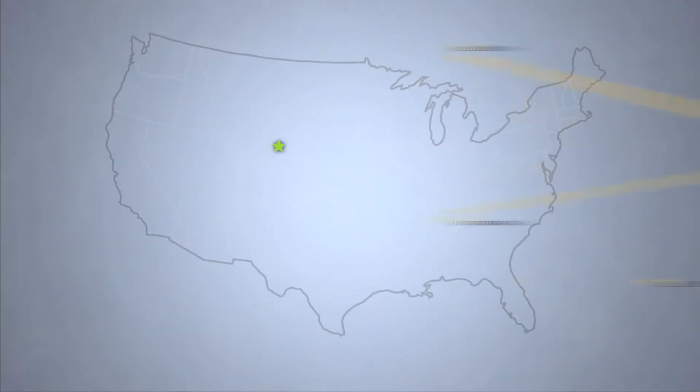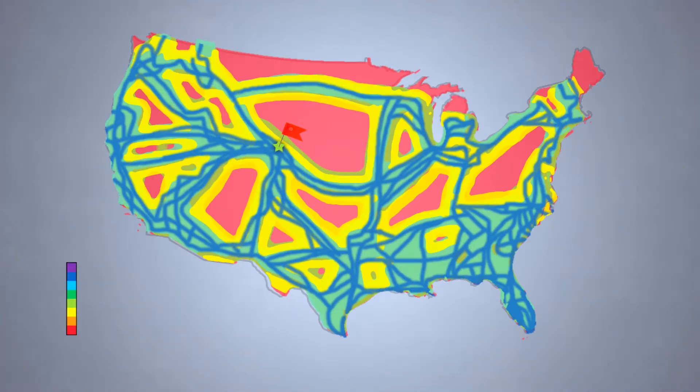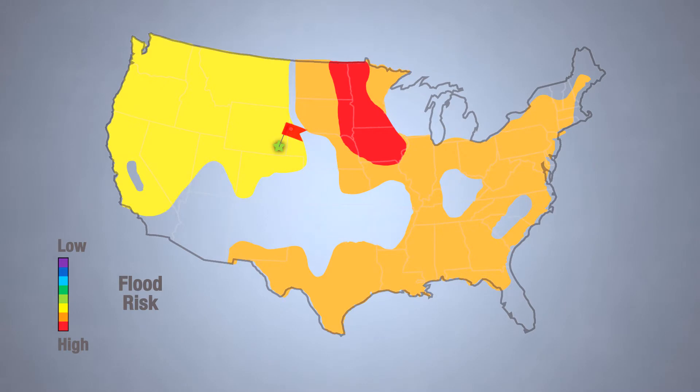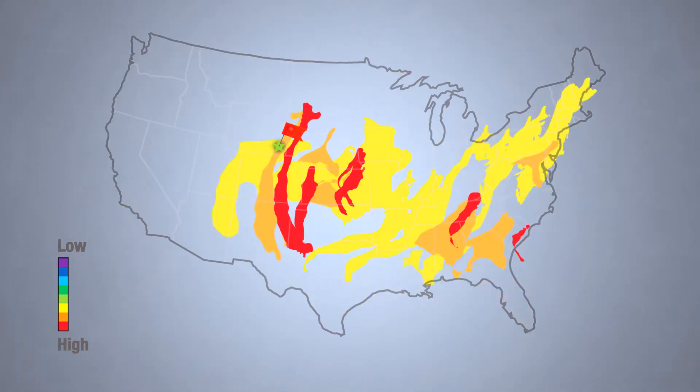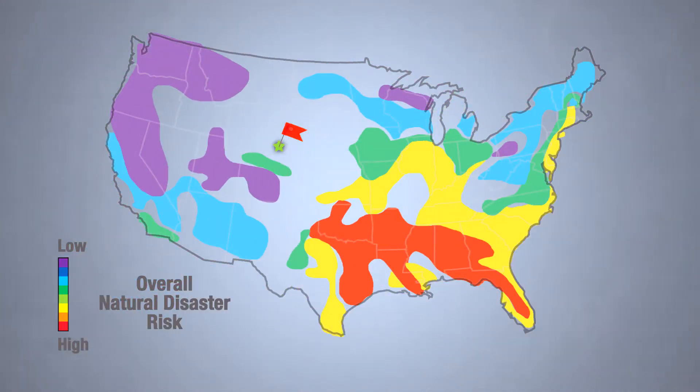Greenhouse Data chose Cheyenne, Wyoming for its corporate headquarters and data centers for a multitude of reasons. We're centrally located in the middle of North America. We also have a nice low ambient temperature, which allows us to do a lot of free cooling, as well as fiber connectivity and telecommunications infrastructure. From a disaster recovery perspective, we are sitting in one of the safest places in the country. We don't have tornadoes, we don't have floods, we don't have hurricanes — all the natural disasters that ultimately affect a lot of places in the United States. Our facility is immune to those.